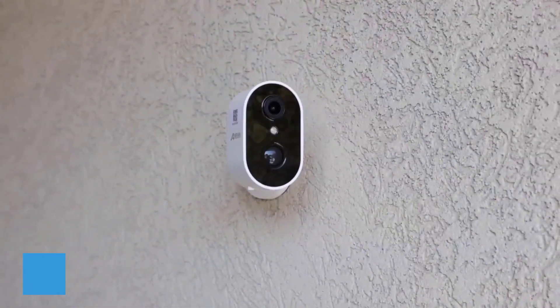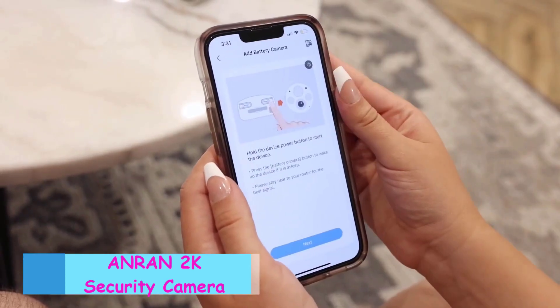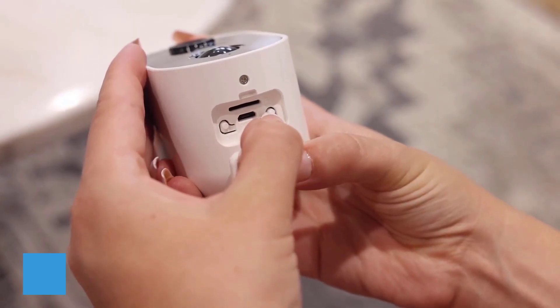2K HD Live Video with clear color night vision. Equipped with a great HD image sensor and one powerful spotlight, it delivers great image and video quality with a 33-foot visible range.